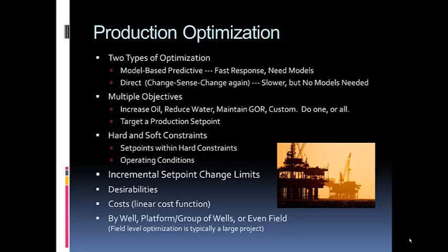You can apply hard and soft constraints — set points must stay within hard limits, such as not going below the point where a well quits. Limits are based not only on set points but also on operating conditions like how much lift gas you have to allocate. You can also limit the rate of set point changes to avoid process upsets, and incorporate desirabilities and costs — applying a cost to increasing lift gas, pump speed, or whatever you're controlling.